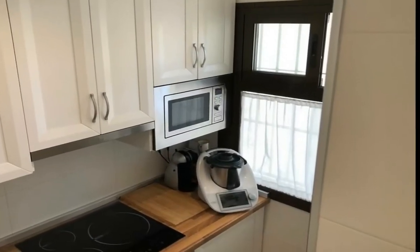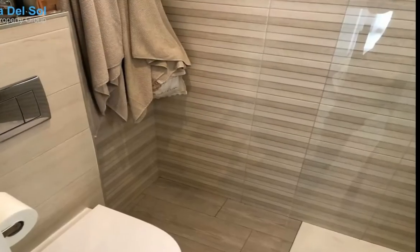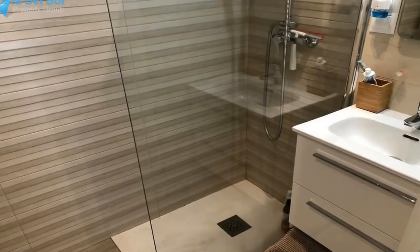Middle floor apartment, Benamadena Costa, Costa del Sol. One bedroom, one bathroom, built 43 square metres, terrace 16 square metres.